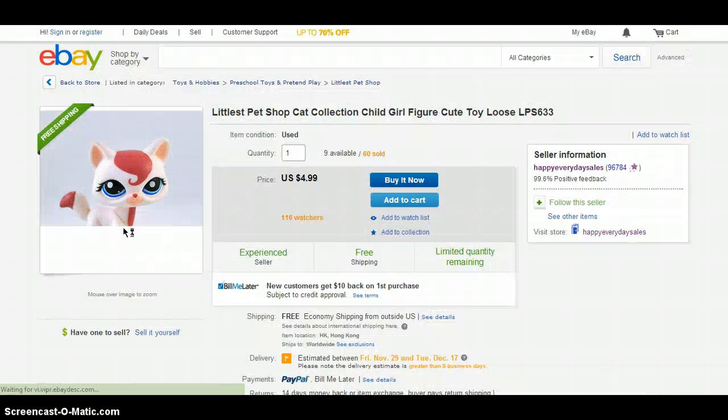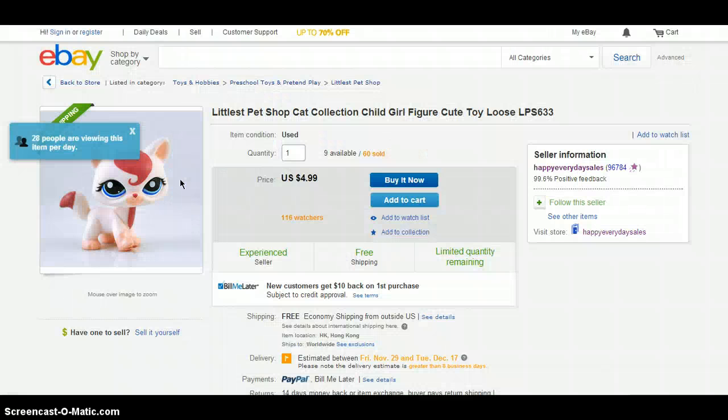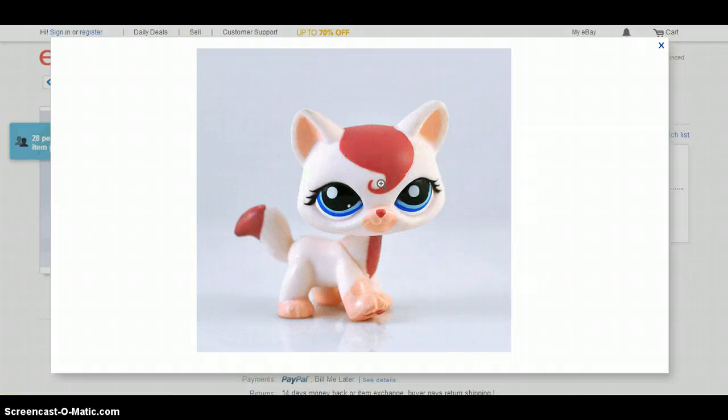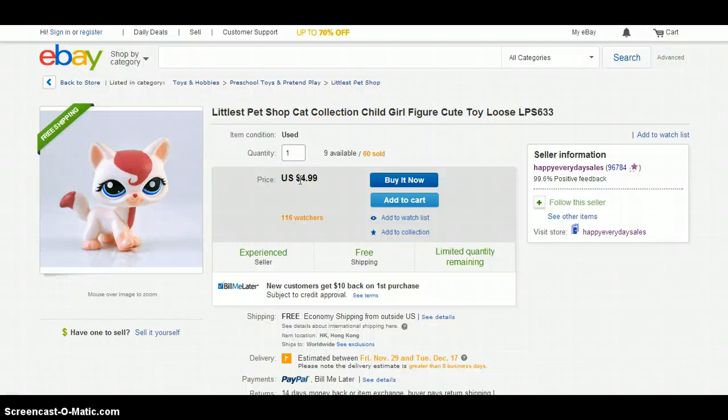Next up is this cat, which I am also planning to order. It's like what LPS Hannah calls it — a destiny cat. I think it's really cute with the hair and such. It costs $4.99 and the shipping is free, which is awesome.